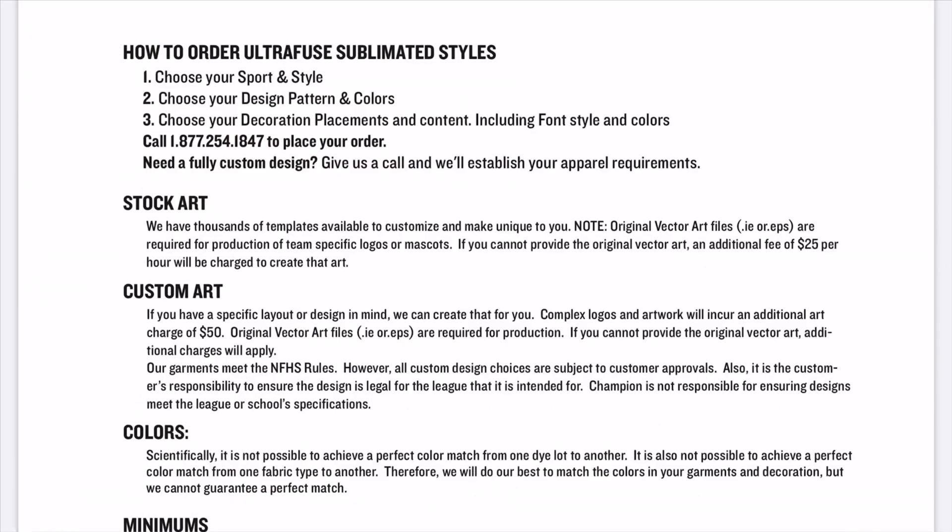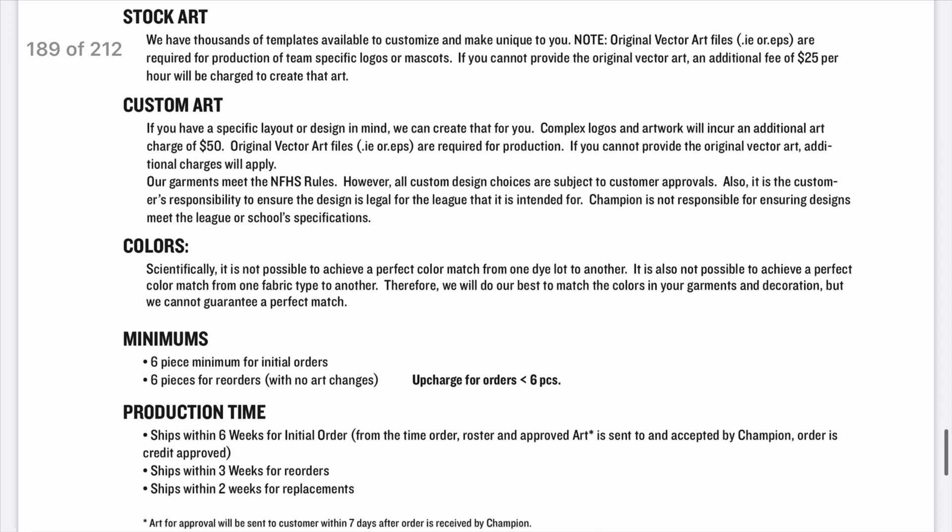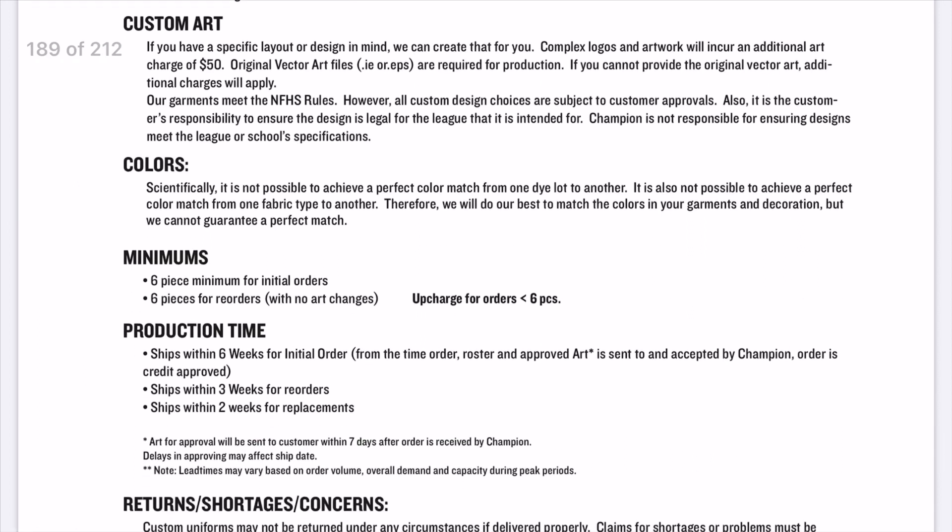Here we go with the fine print explaining how this all works. You'll choose your style, choose your design, choose the decoration, and then you have to call to place the order. This section covers stock art versus custom art, the minimums, and production time. For the very first order it takes six weeks, then for reorders it's three weeks, and for replacements it's two weeks to receive.